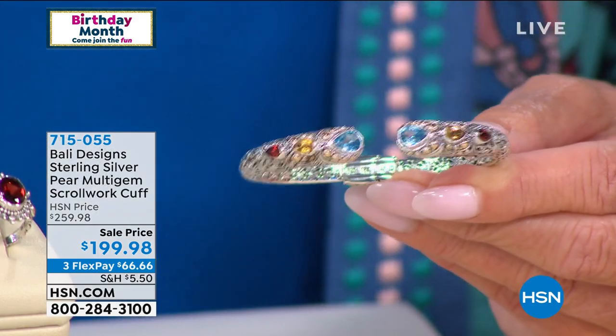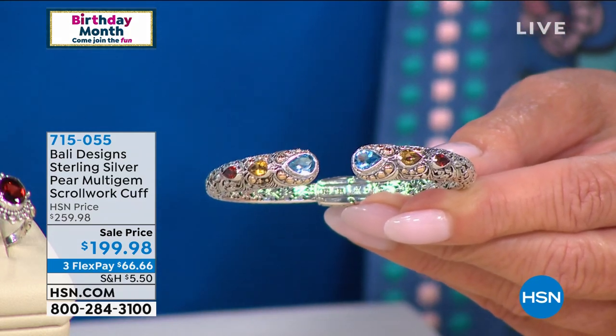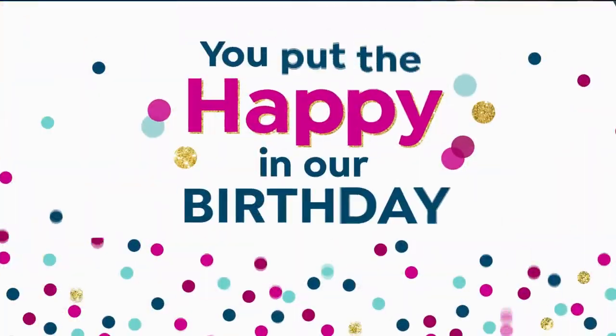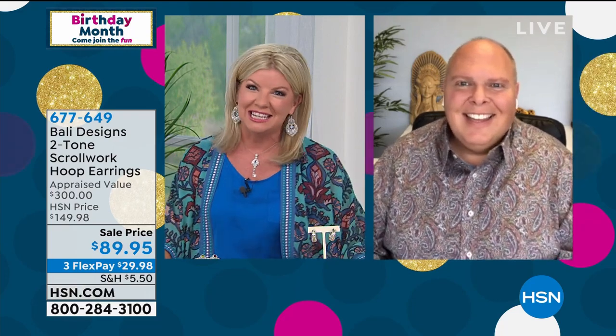Many of these pieces — in fact, the entire collection — we don't bring in thousands of any one piece. It's an impossibility because they are all 100% handcrafted. Item number 715-055. I have a feeling that's going to be almost gone by the time we get to it. My friend Robert Mance, the jewelry expert in the industry for many years, travels to Bali and brings us this gorgeous collection.